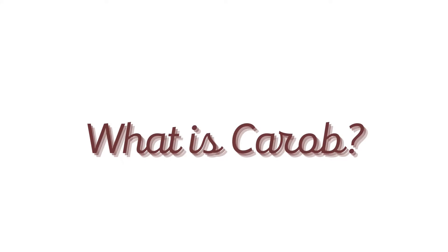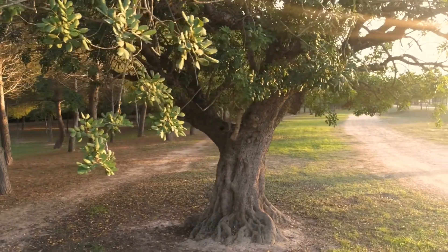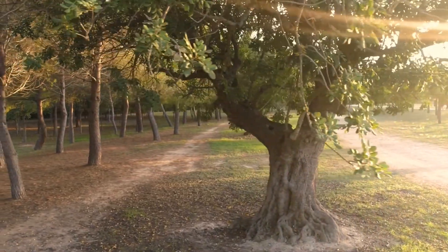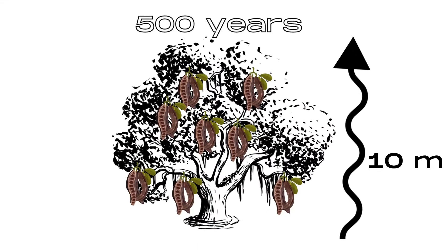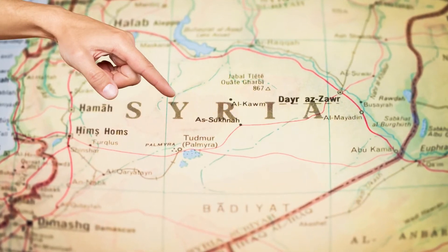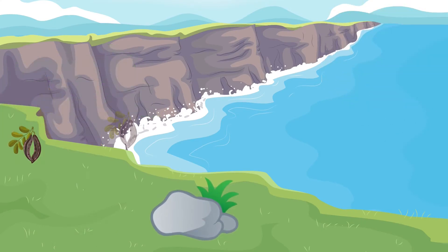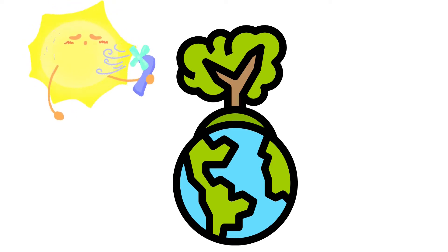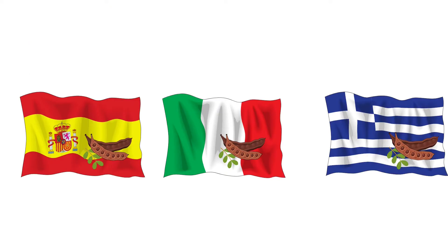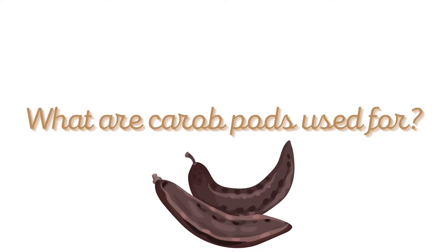Let's start with Carob first. What is Carob? The Carob tree is a plant species with a majestic appearance, which reaches a height of 10 meters and lives up to 500 years. It is native to Syria and fits well in rocky and limestone soils with warm climates, for example in the Mediterranean region. This plant comes from the pea family, and this resemblance becomes apparent when you look at the pea-like pods it produces, which are called Carob pods.